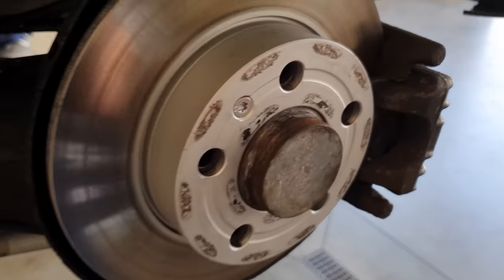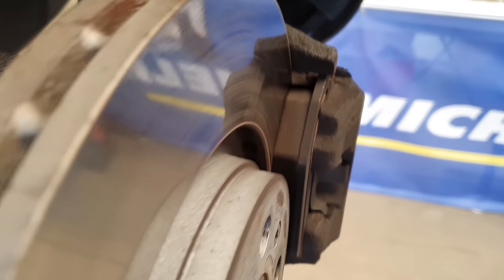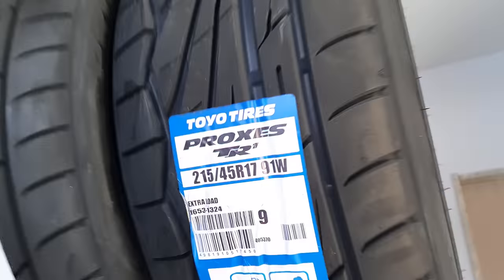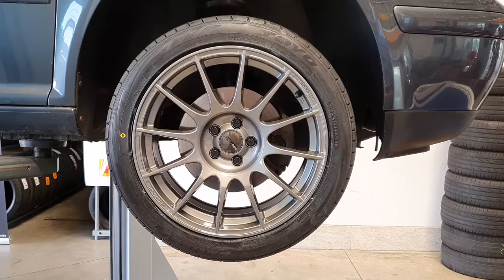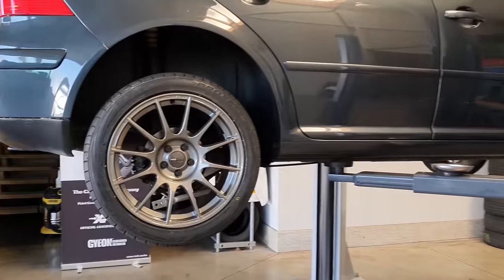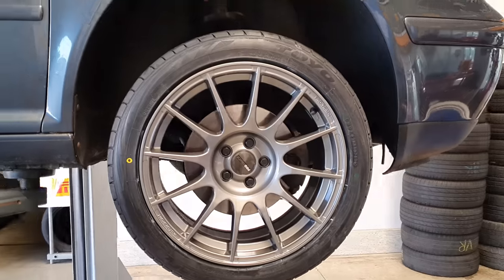The brakes are still pretty good. The front also looks good, but it will be replaced with a big brake kit soon anyway. Yeah, now it desperately needs bigger brakes on the rear — this is just ridiculous — and the front as well.